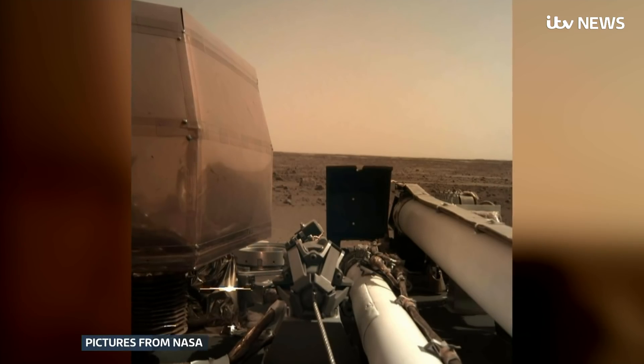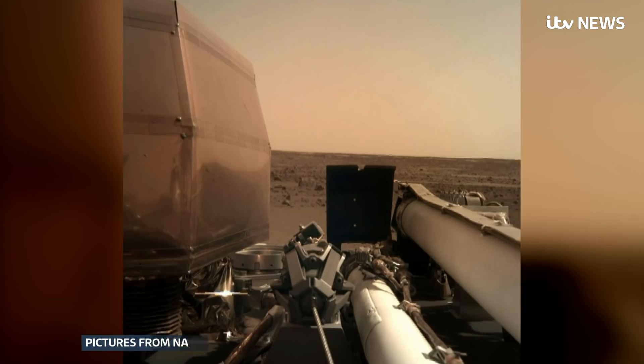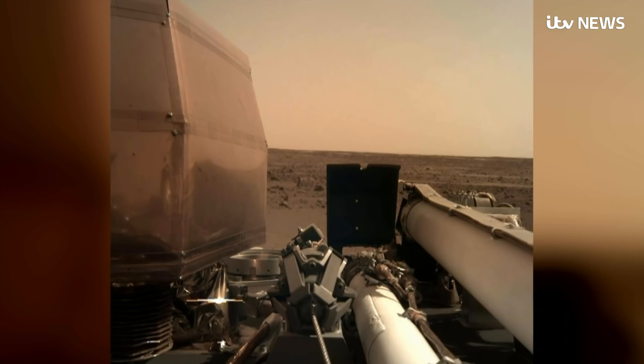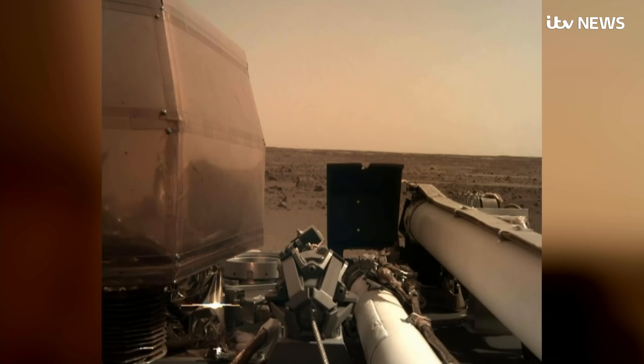NASA has another set of eyes on the red planet. Overnight came this first proper photo from the Mars InSight probe — a selfie showing the lander primed and ready to start work. It was taken by its robotic arm, folded away on the right-hand side of the picture.